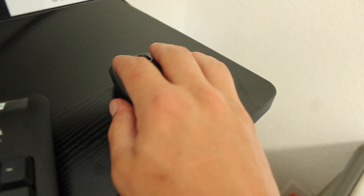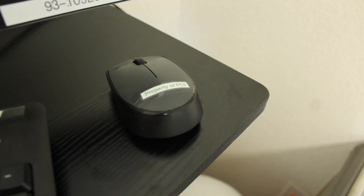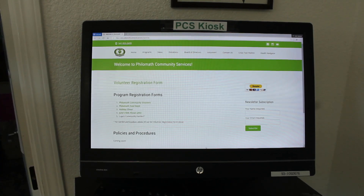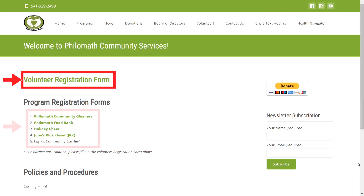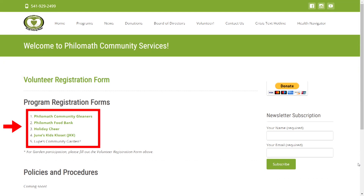If the screen is black, shake the mouse or talk with a program manager or staff member. On the landing page, you'll see a number of forms. You're welcome to sign up to volunteer or to receive services from one of our five programs.